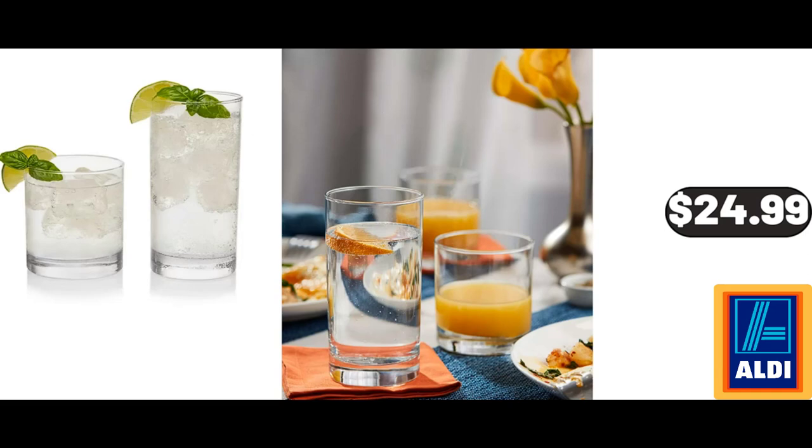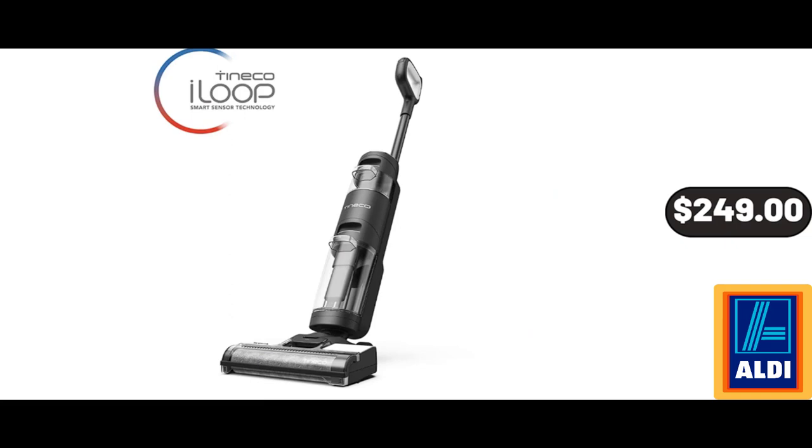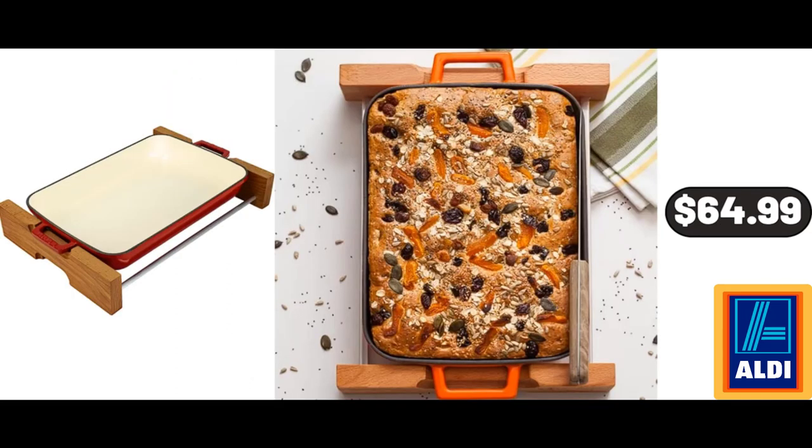16-Piece Tumbler and Rocks Glass Set, $24.99. Copper Water Jug Set, $22.99. Smart Cordless Wet-Dry Vacuum Cleaner, $249. Lava Cast Iron Roasting Pan, $64.99.